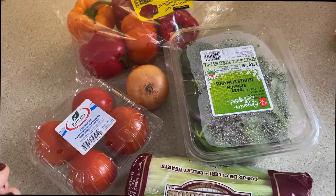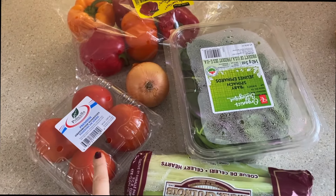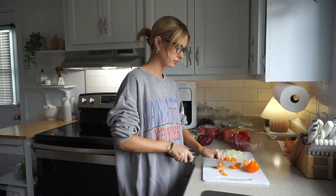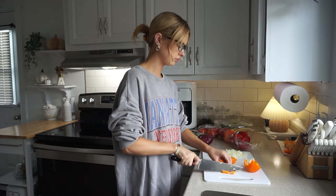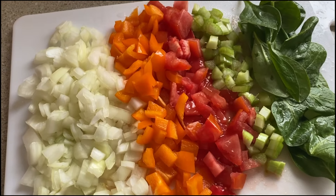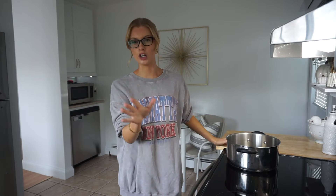I'm also going to put in some canned banana peppers and some corn afterwards. Ideally I don't want to make a ton since it's just me, but I'm still going to use a big pot just in case I overestimate and end up making too much.